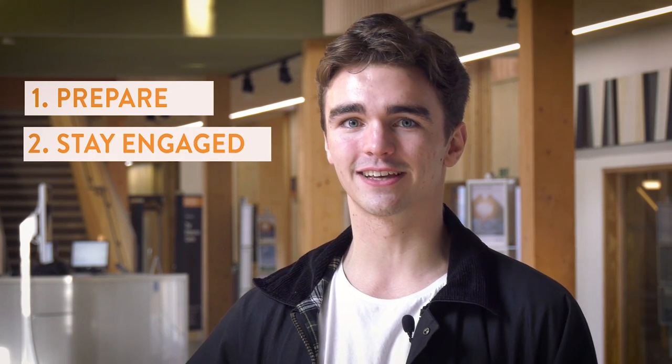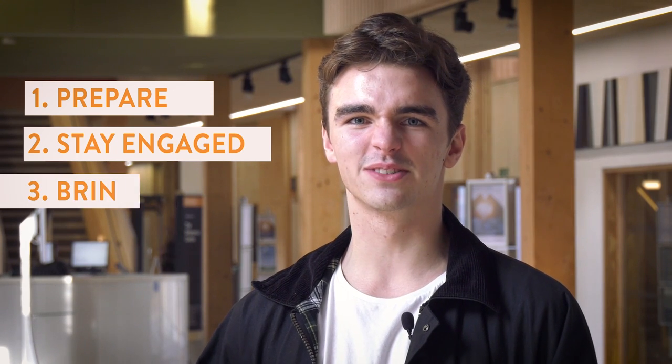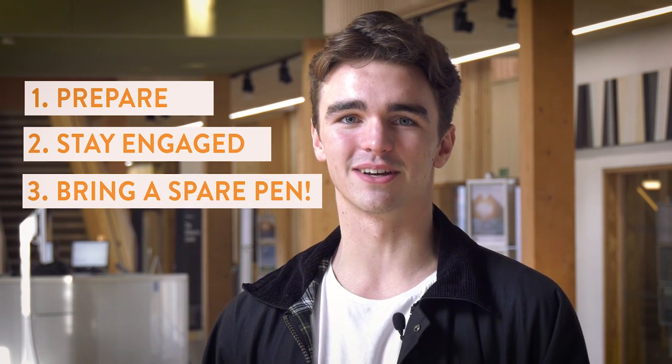My first tip for students would be to prepare before the lecture. My second tip would be to make sure you stay engaged while you're in the lecture. And the third one: bring a spare pen, because someone always forgets a pen.